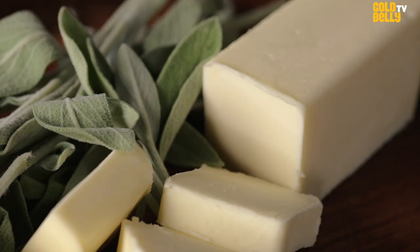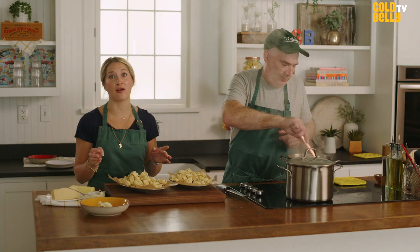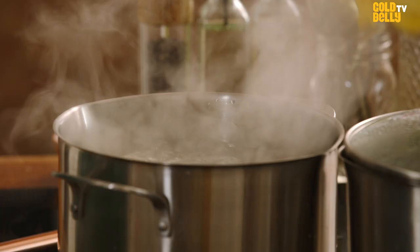For the pumpkin tortelloni, we love sage butter — minced sage and butter. It's very easy to do at home, and it is the best pairing for this sweet and savory sort of filling that we have going on.